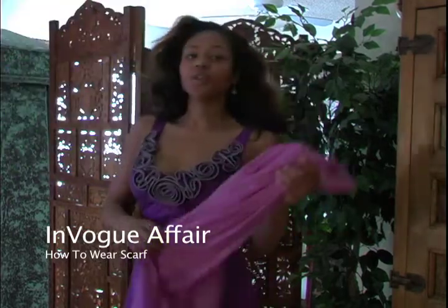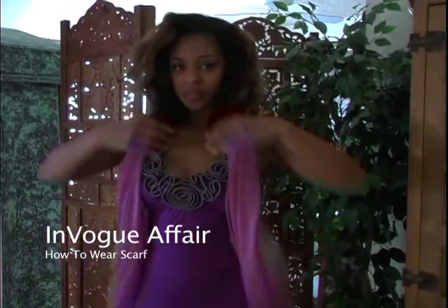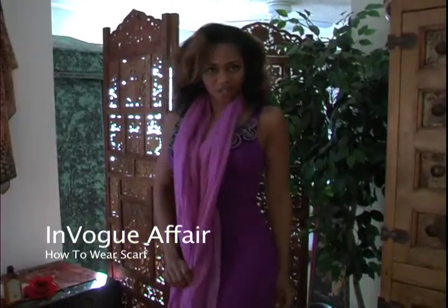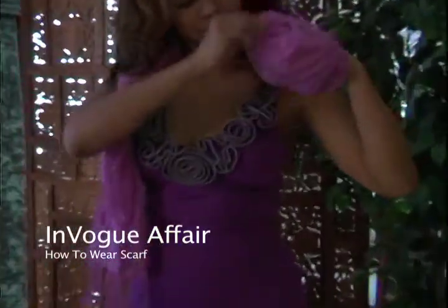Now the great thing about a long scarf is it will elongate your body. Already I look taller. An easy way to tie it to look fabulous is you fold it in half, wrap it around, and stick your hand through this loop right here.